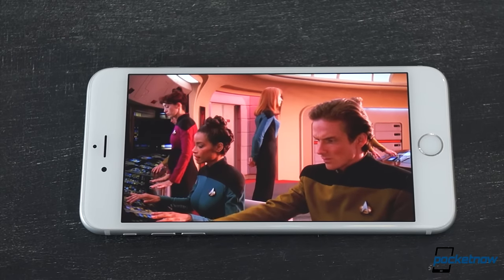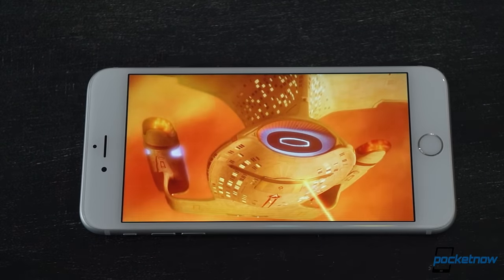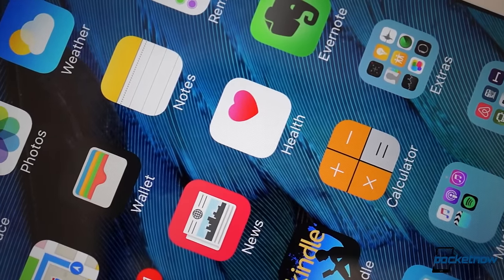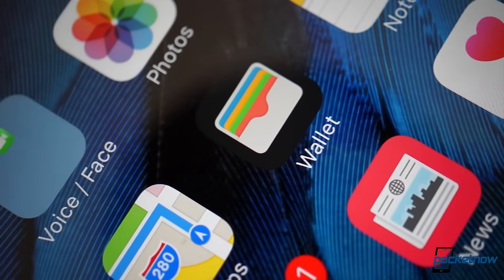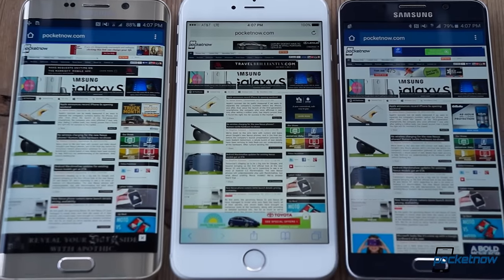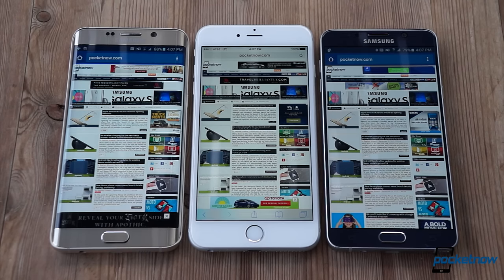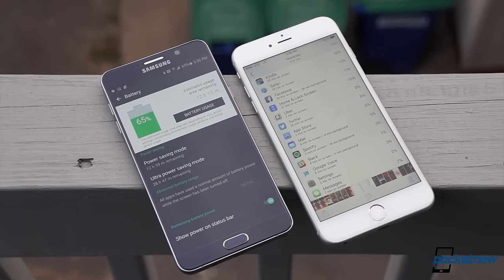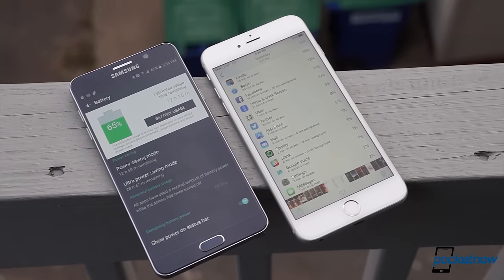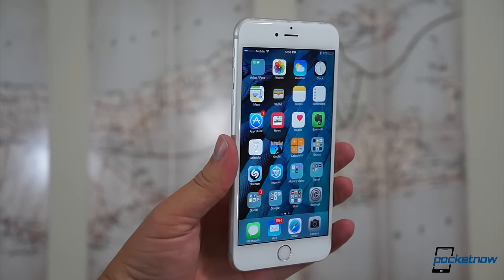Whether you'll be able to tell that the five and a half inch display is only full HD is objective. 401 pixels per inch is still plenty dense for a smartphone. More pixels would certainly be nice, but we've spent the majority of this year testing phones with super high-res displays and big batteries, and then being disappointed in their endurance. The iPhone 6 Plus is the opposite — it packs a smaller power pack than most, but it's really good at making the most of it.